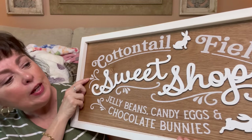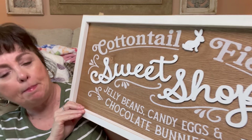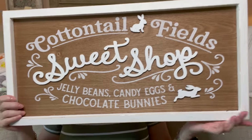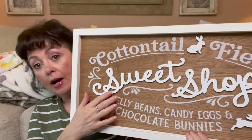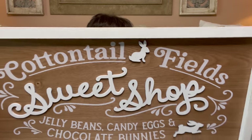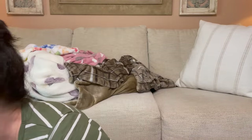Look at this — 'Cottontail Field Sweet Shop: Jelly Beans, Candy Eggs, and Chocolate Bunny.' Look how gorgeous that is. They had two options — black writing and a lighter background — but I liked this one best. It was $24.99 but 60% off, you cannot beat that. This is going on my drink station next year. Now is the time to snag stuff for your future decorating.